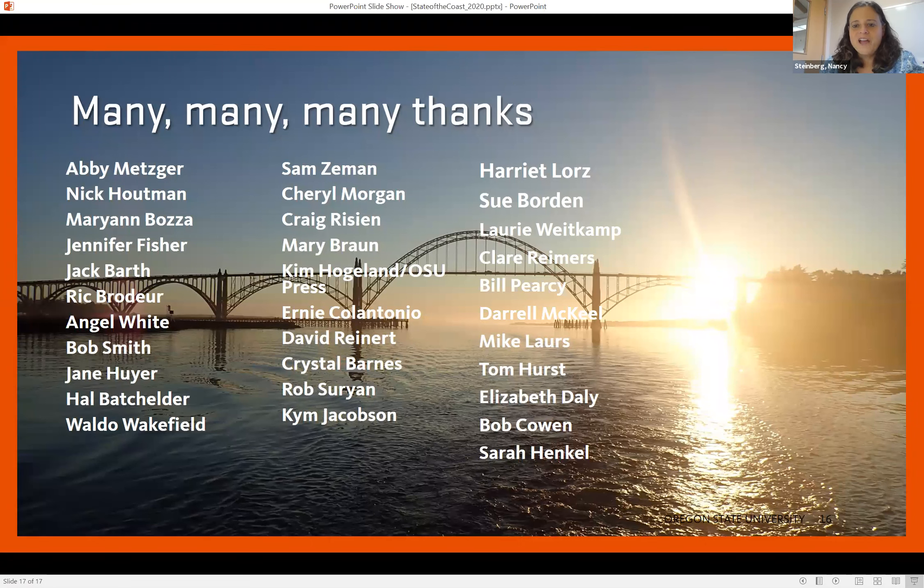I want to flash up some of the names of the people who have helped me tremendously during the course of this project and say thank you to them. Thank you to you for listening, and I'm happy to answer questions. Thanks so much.